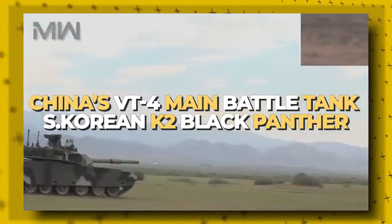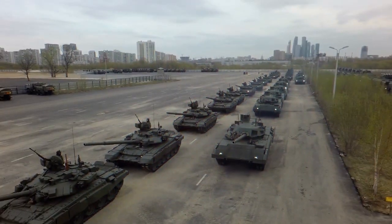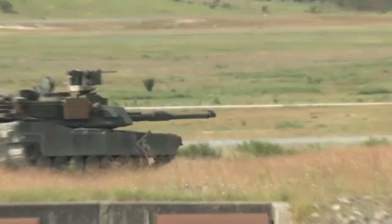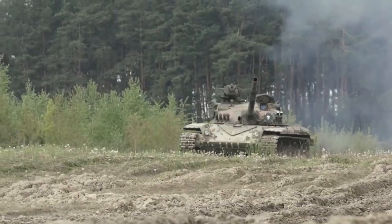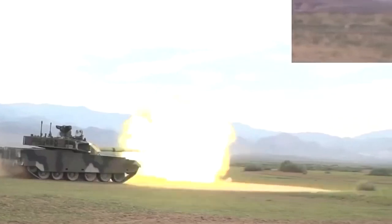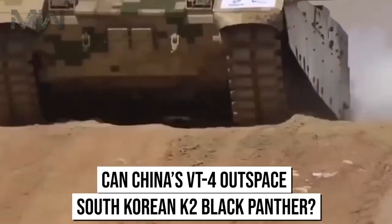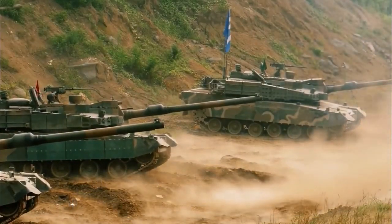China's VT-4 Main Battle Tank vs. South Korean K-2 Black Panther. Since its invention during World War I, tank technology has gone a long way. As part of an ambitious effort to modernize its defenses, China's military has begun research on developing autonomous armored vehicles, including battle tanks, for deployment in future fights. But can China's VT-4 outpace South Korea's K-2 Black Panther?